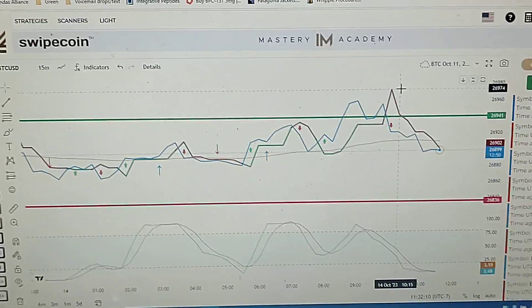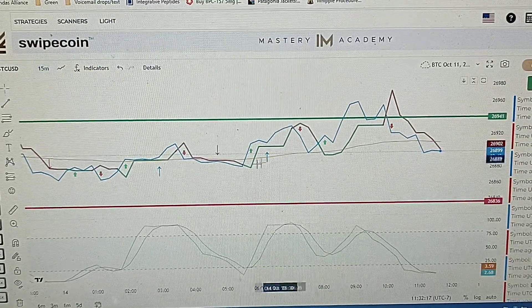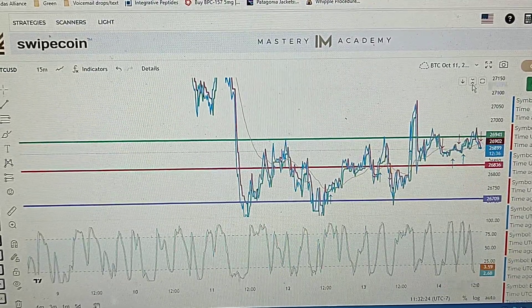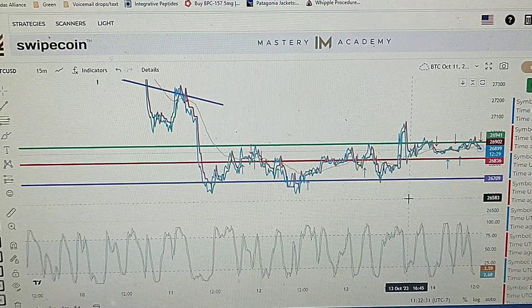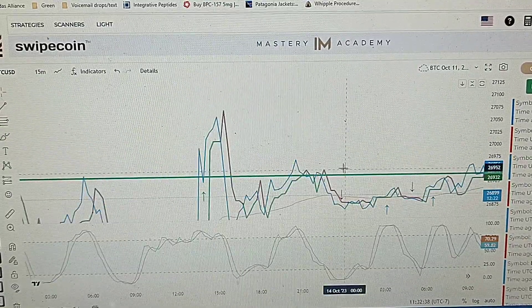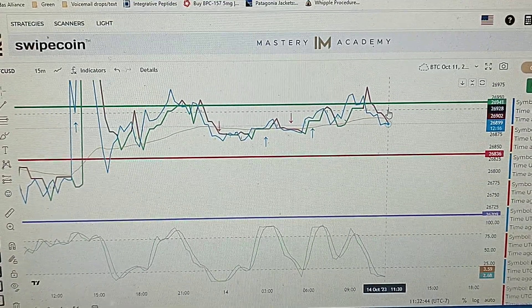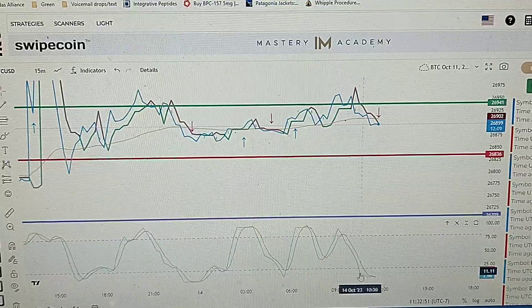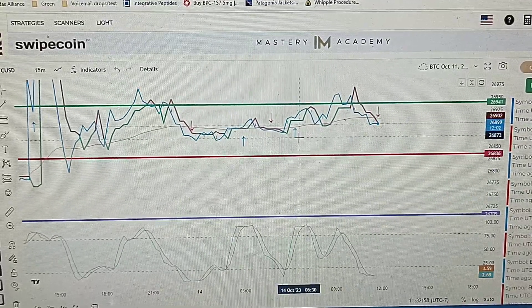Now hopping over to SwipeCoin — this is more for scalping on the 15-minute time frame. Zooming out a little to show what we've been looking at the last few days — we've just been traveling in this area right here between these two zones. I feel like it's really testing to break above and close higher. We also have a low RSI here, which eventually will go back up, though sometimes it can travel back up without the price going up.